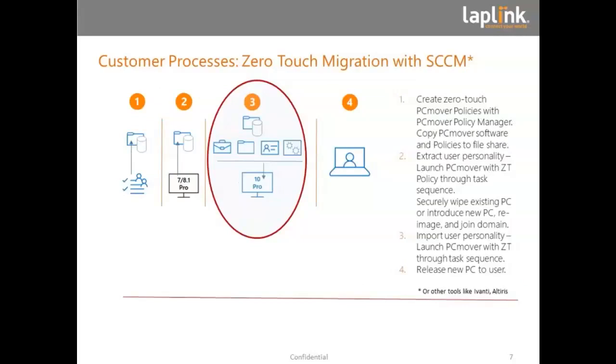In this scenario, I'm looking at a zero-touch migration with Microsoft System Center Configuration Manager, or other tools like Altiris and Avanti, or others in the marketplace. The IT department first creates the policies needed for this migration and copies the software onto a server share. Then, in the home office part, the user can get a new Windows 10 machine, download the application data and settings from the server share, and bring it all onto the new Windows 10 machine. Afterwards, the old PC can be wiped and given to secondary users.